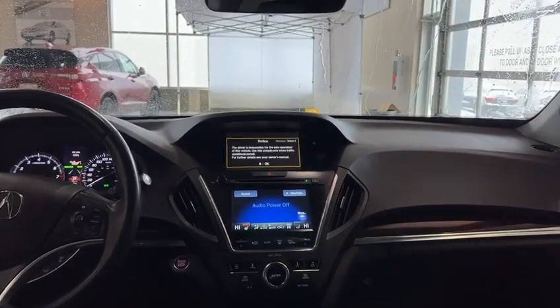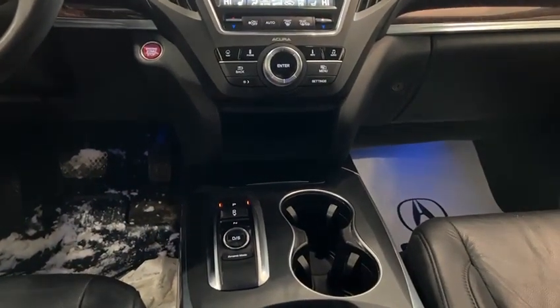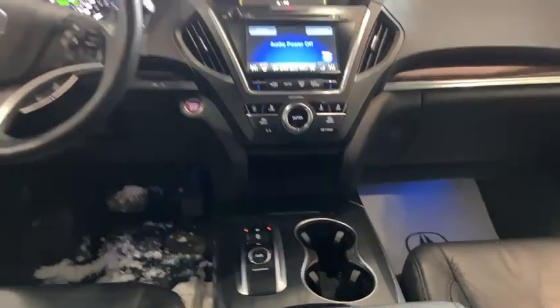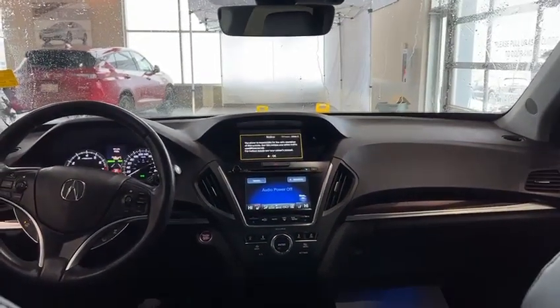The bottom screen is for your climate control features as well as your audio sources. You have a 9-speed transmission and a push button type gear selector inside the vehicle, which gives you a lot more space. There's tons of room in the front for the driver and the passenger, as well as in the back.